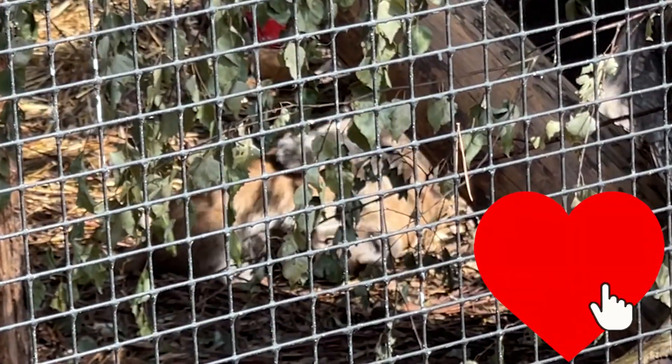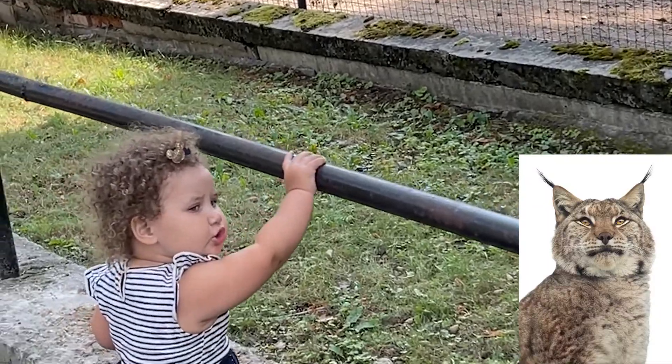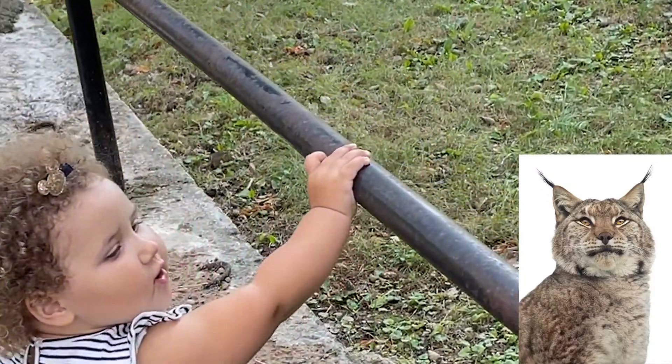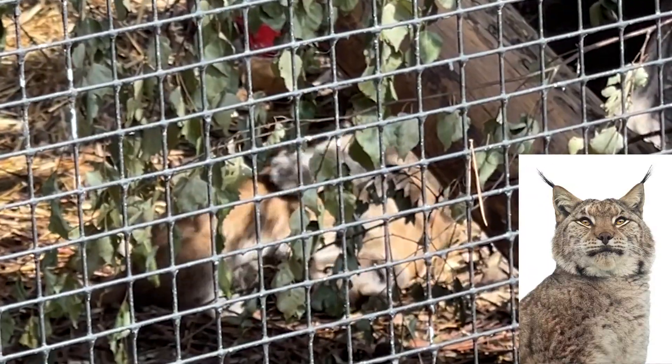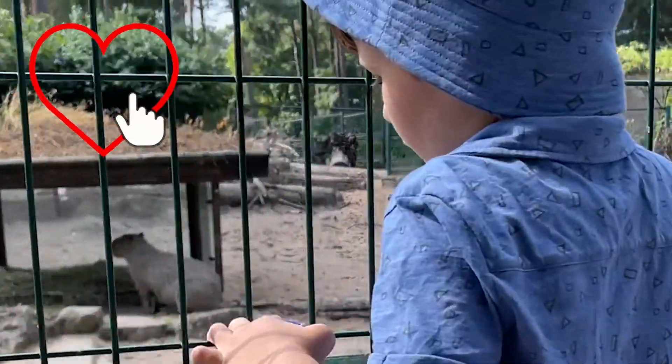Awww! Link's kittens are playing! Meow! And there is Capybara! World's largest rodent!